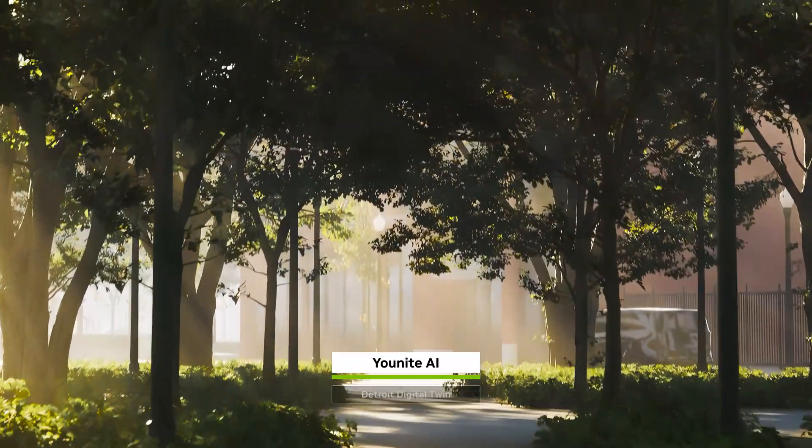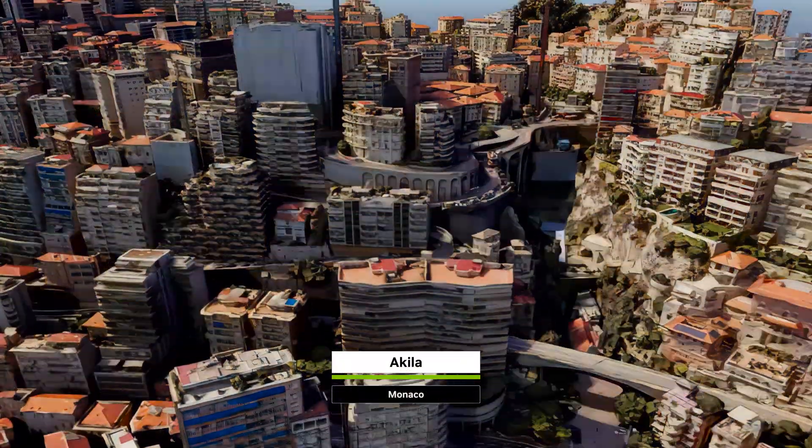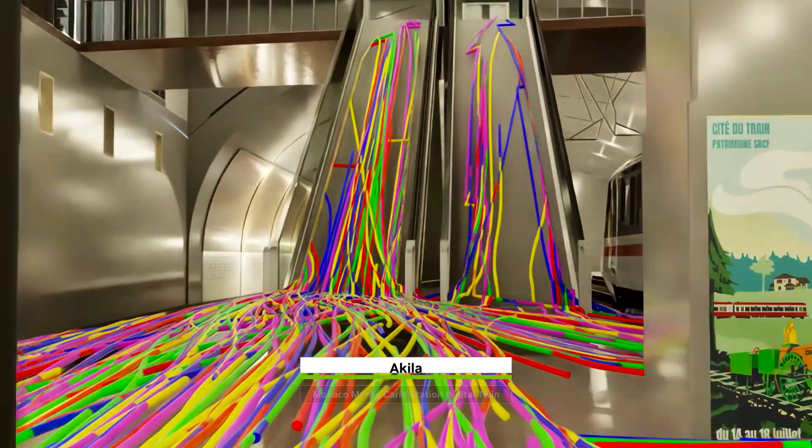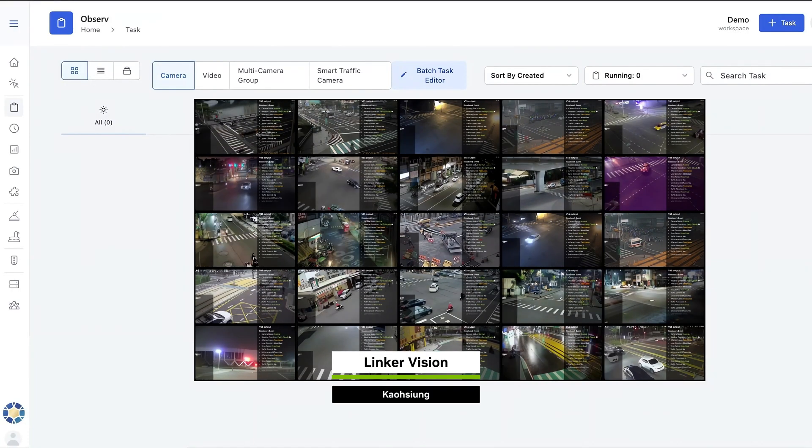To build city-scale AI, developers must simulate real-world conditions and process billions of sensor inputs and millions of camera streams in real time.